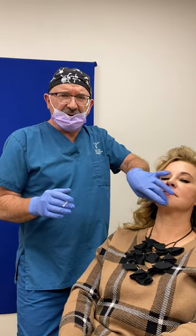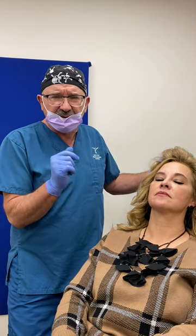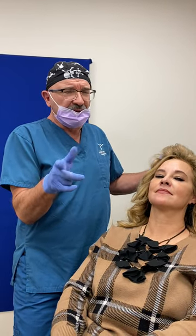So this was showing neurotoxin — Botox or Dysport — for a golf ball chin. This is Dr. Eric Doner at the New York Skin and Vein Center. Hope to see you soon.